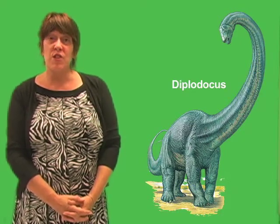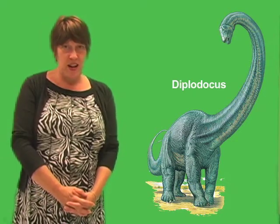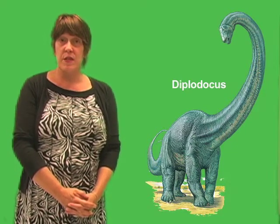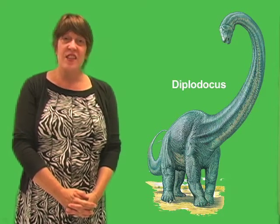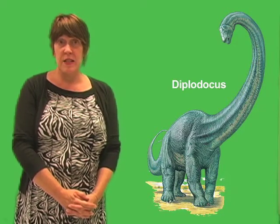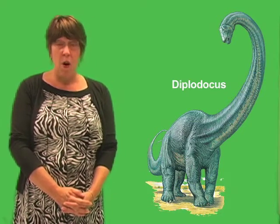One of the most notable features of this dinosaur was its extremely long and slender tail. The tail had more than 80 vertebrae and stretched about 45 feet or 14 meters. About half the length of this entire giant animal was made up of its tail. This extremely long tail tapered down to a whip-like end. Paleontologists believe that Diplodocus held its tail horizontally, up off the ground.